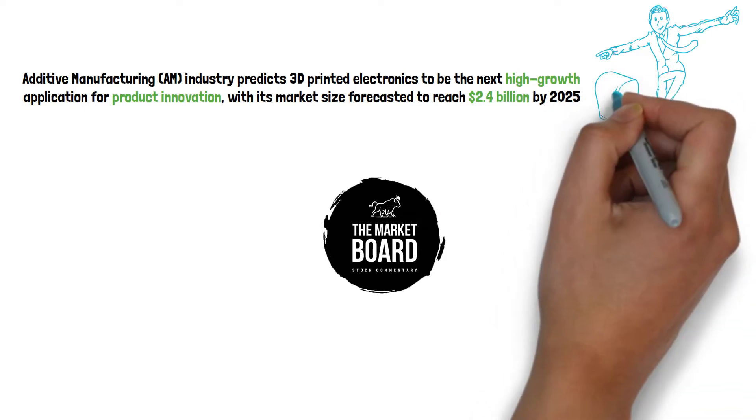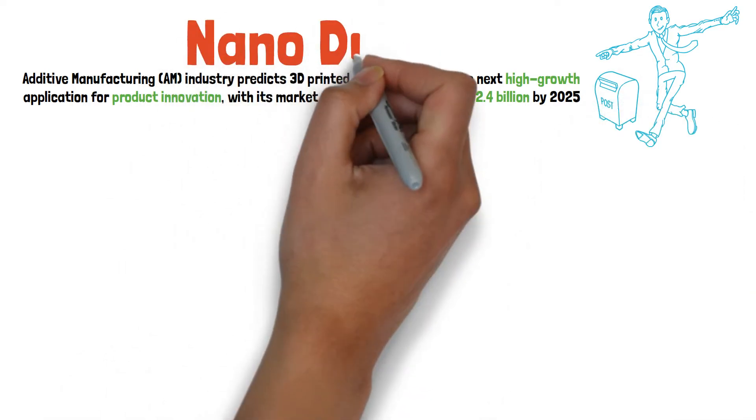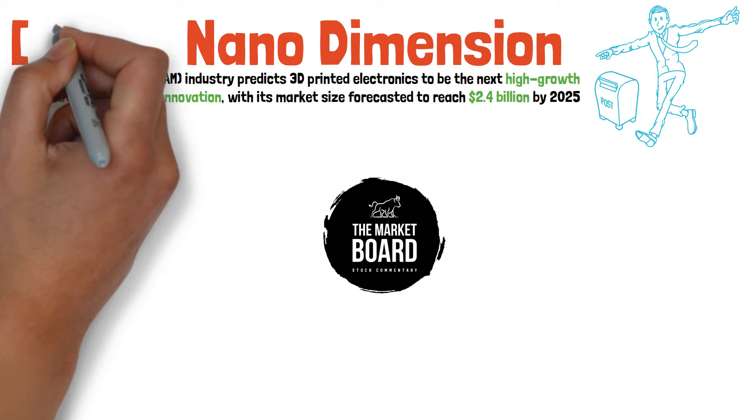Scrounging through my ARK daily update emails and recent comment requests, I actually found a 3D printing stock — Nano Dimension, stock ticker NNDM.